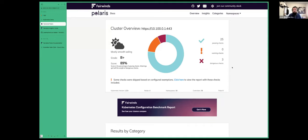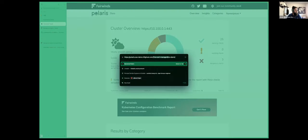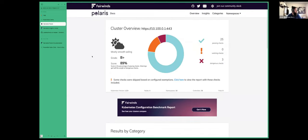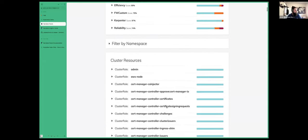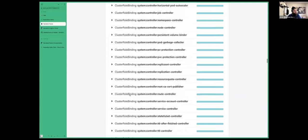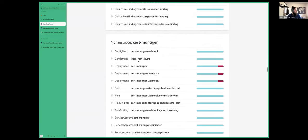I like the dashboard — as an executive, I love shiny dashboards. We can scroll down here and see that right now we're filtered by namespace. If I drop the namespace filter, we should see all our namespaces pop up. We'll get a score related to the number of passing versus failing checks. We've got some errors, some things considered dangerous, some warnings, and some passing.